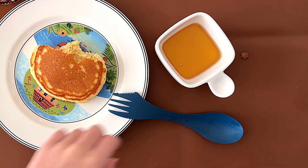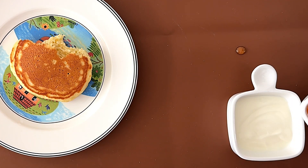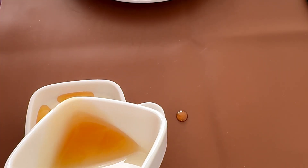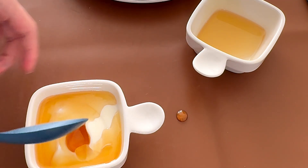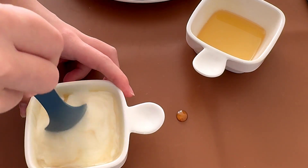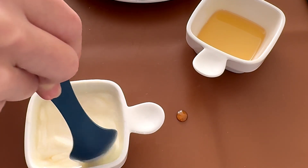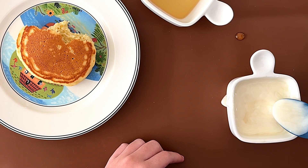Then we have yogurt. We're just gonna pour some of the maple syrup in, because I'm not gonna spoon it in and risk spilling half of it. I don't know what yogurt this is but it's really liquidy. I think I put in a little too much, because now the yogurt is just as runny as the maple syrup.